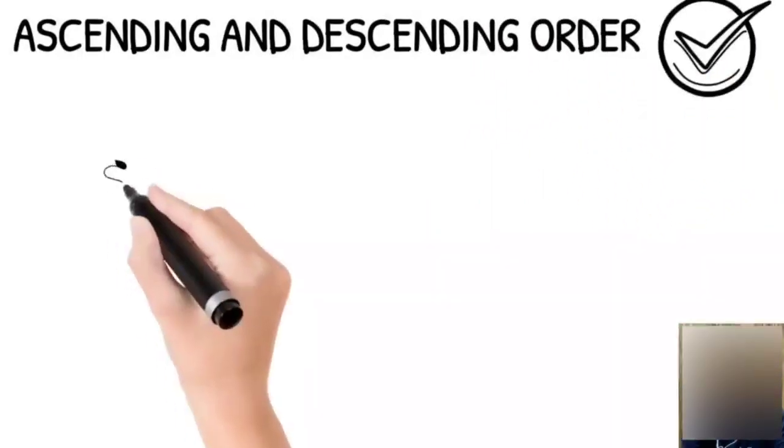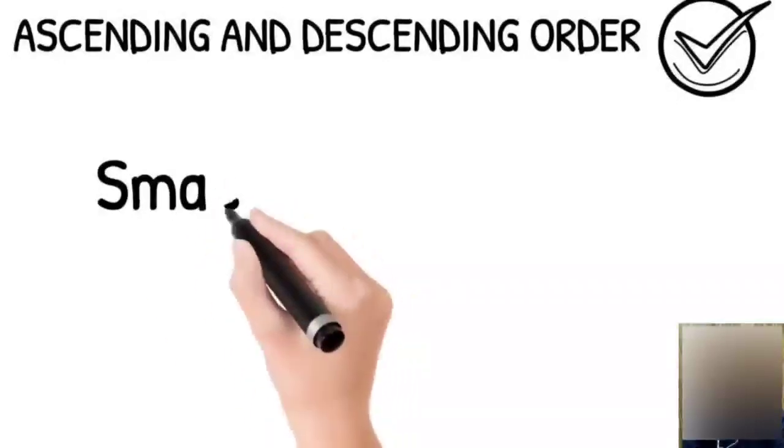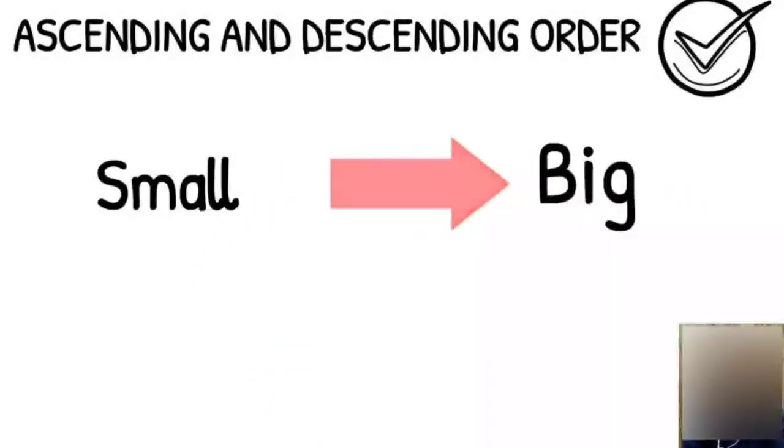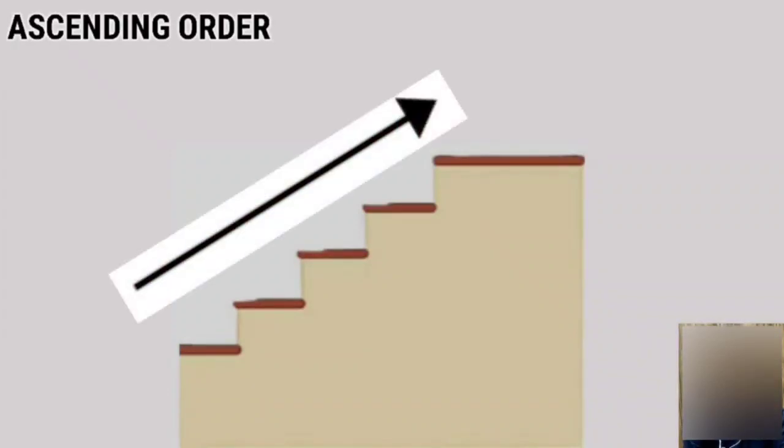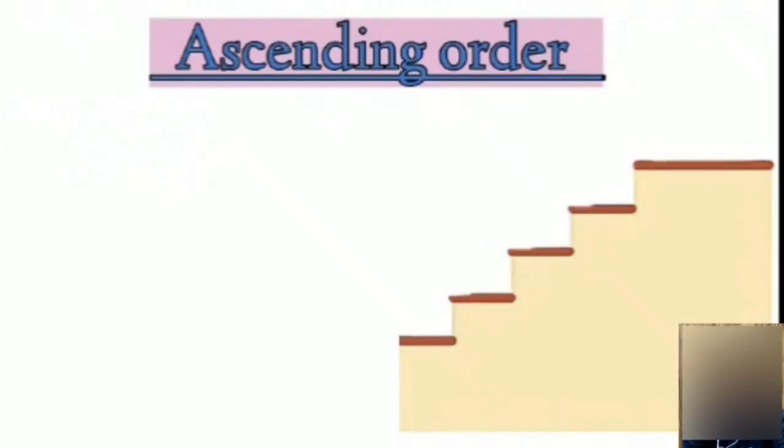Ascending order means arranging numbers from smallest to biggest. When we move from downstairs to upstairs, that is called ascending order. Look at these numbers: 17,